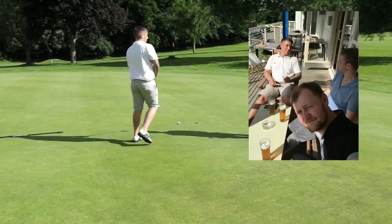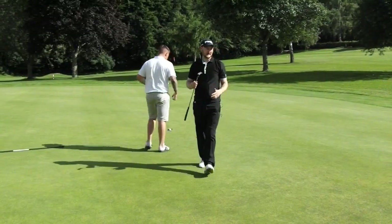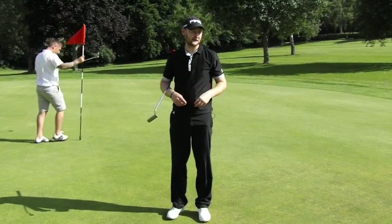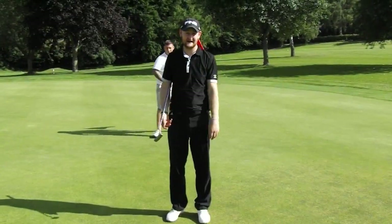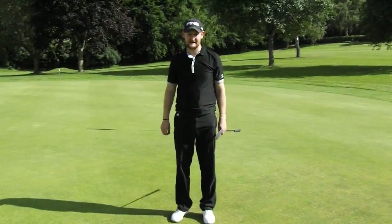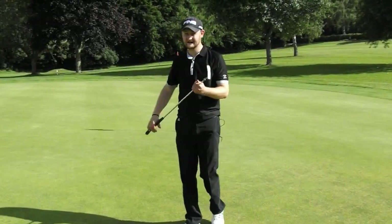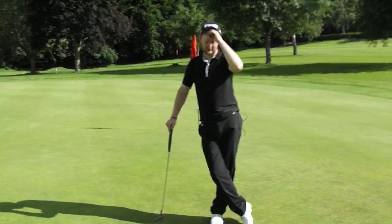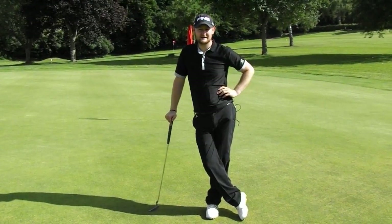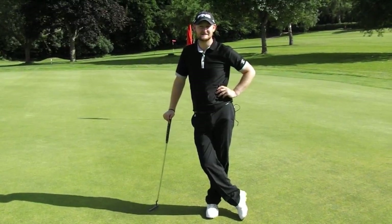So guys, that has been a four-hole vlog at Hursall Hall — absolutely fantastic golf course. If you're on the way up to Edinburgh and get a chance to come down here, do come and play. It is awesome, the greens are great, it's really manicured. A big shout out to Dan as well for sorting it out and letting us play today. We're off now to the Scottish Open, so we're going to do a couple of bits there and get some videos done as well. I hope you've liked the vlog, guys — as always, do subscribe to the channel, like the videos, share them around, and I'll see you soon with more.